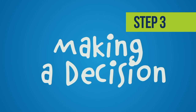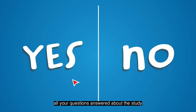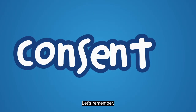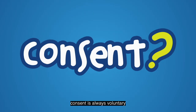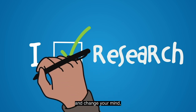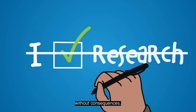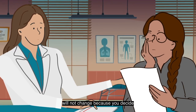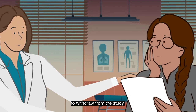Making a decision. Once you have had all your questions answered about the study and weighed all the considerations, it is time to ask the question: to participate or not to participate. Let's remember, consent is always voluntary and can be taken back at any time. This means even if you decide to enroll and change your mind, you can stop at any point without consequences. The care you are receiving from your doctor will not change because you decide to withdraw from the study.